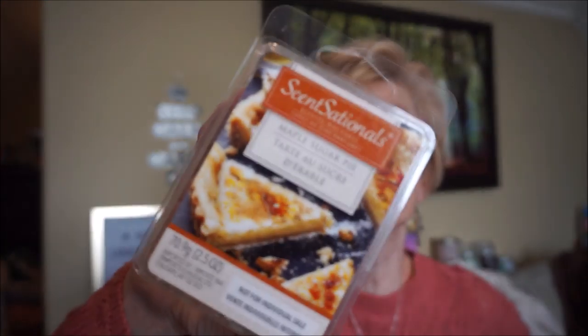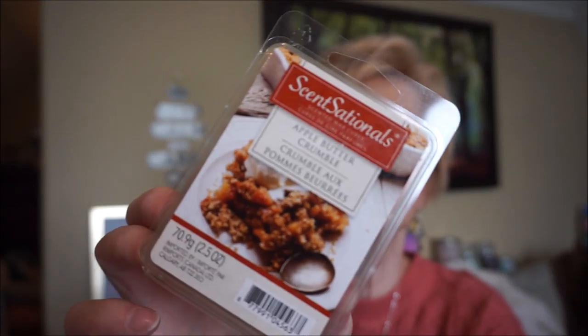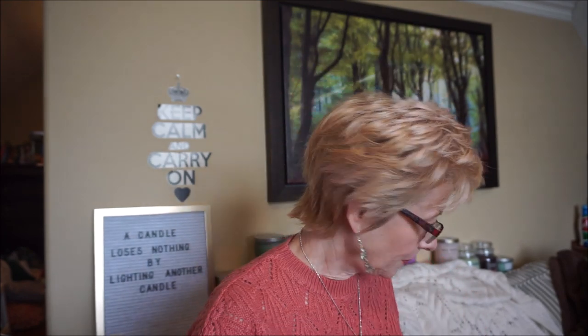This is Maple Sugar Pie by Sensationals — another fairly strong one. You can actually pick up that maple scent in there. I don't think they have that one anymore though. This is Apple Butter Crumble by Sensationals — I'm doing a lot of bakery scents this month. Decently strong — you get that apple, that sugary oatmeal you sprinkle on top of crumble desserts. Good one.